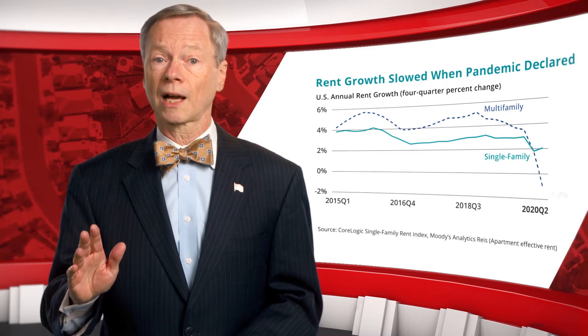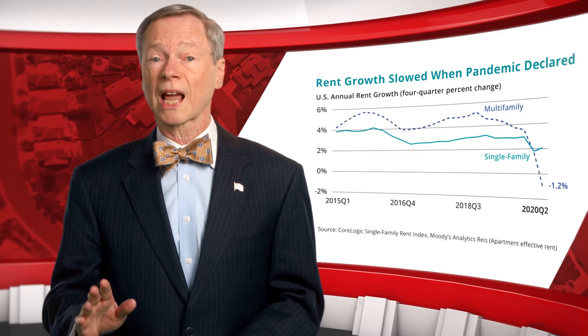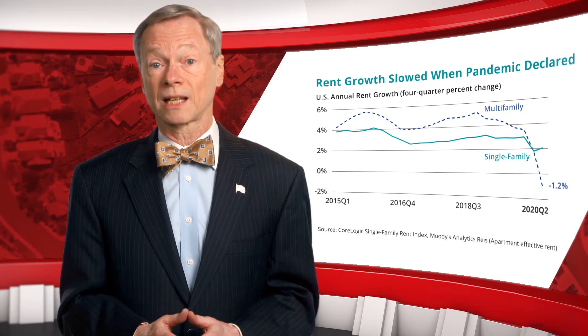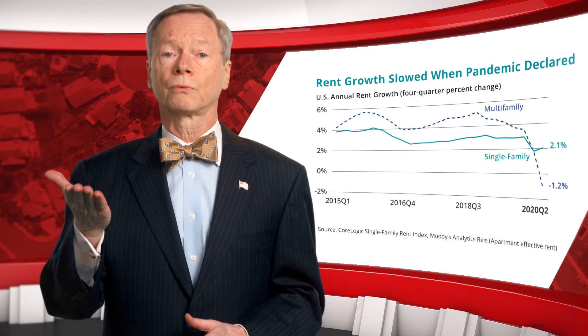Effective rents declined 1.2% in apartment buildings in the third quarter as vacancy rates rose and property managers often provided concessions to attract tenants. In contrast, the CoreLogic Single-Family Rent Index rose 2.1%.